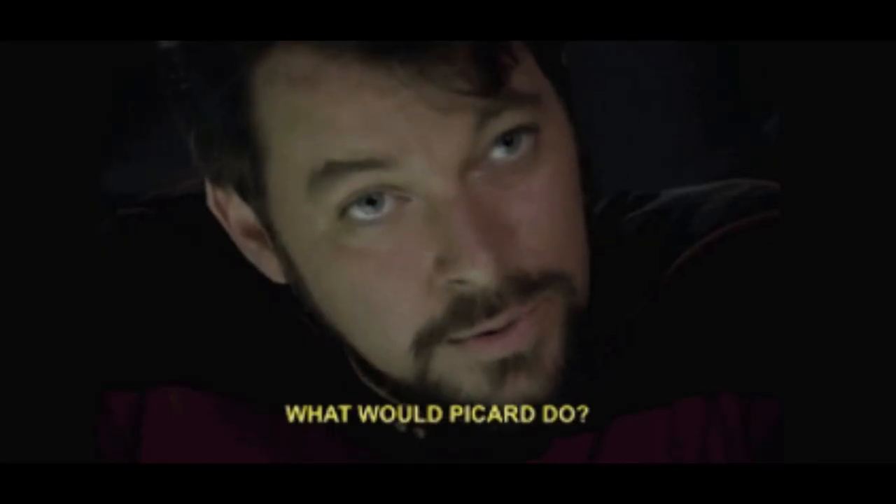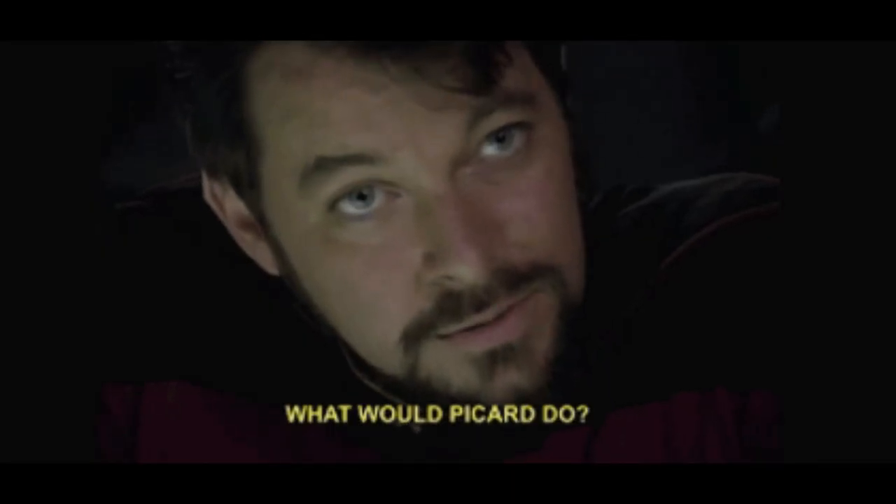And that, my Star Trekker friends, is the variations of the Picard Maneuver Shirt Tug, that is. Thank you for voting on your favorite and commenting on others if you did. If you appreciate the information presented in this video, please consider subscribing to this channel. And remember, Star Trek is life.